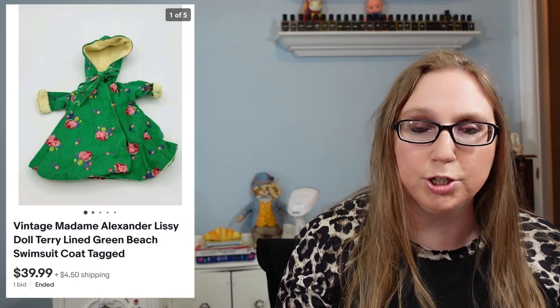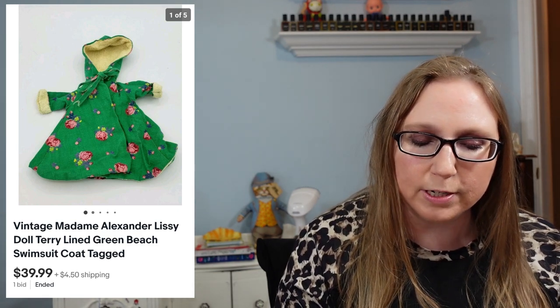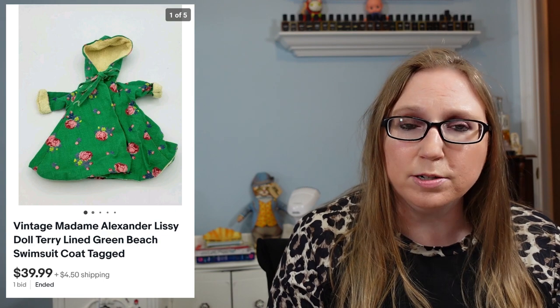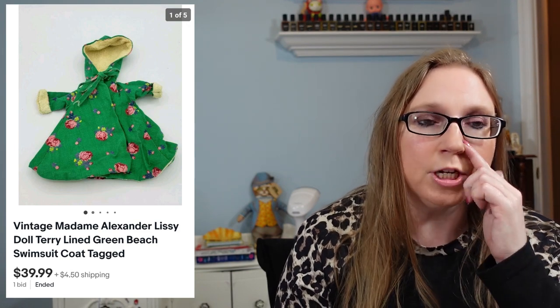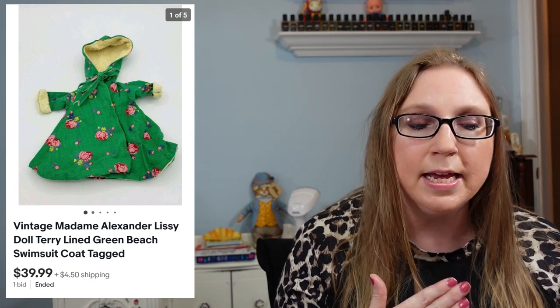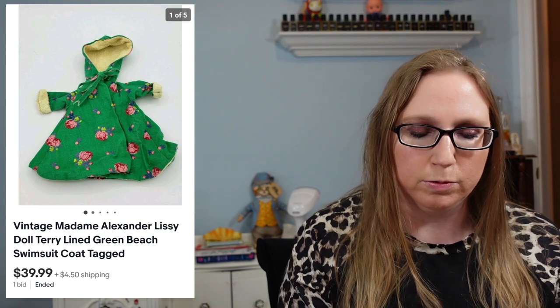Next is a Madame Alexander piece of clothing — a terry cloth beach cover-up for a Madame Alexander doll — that sold for $39.99. At one point I had won a bunch of doll clothes at an auction and I still need to get through the tote I won. I'm looking for stuff that might have tags in it to see if there's anything worth listing separately, then I'll probably lot the rest up.